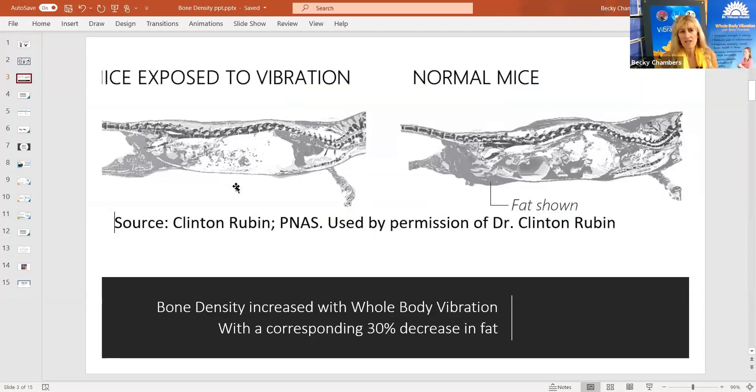For the mice who lost 30% in fat, they had about a 12% increase in bone density — and that's in just 15 weeks, which is incredible. What this is saying is it is sending a really powerful signal to your bones that they need to increase bone density.